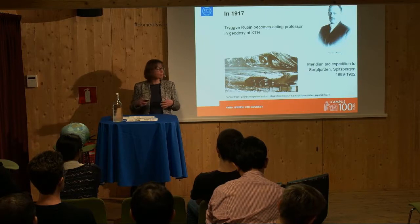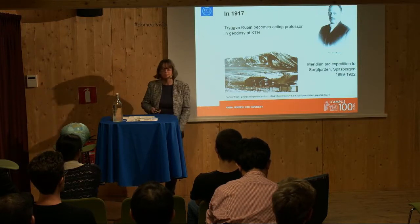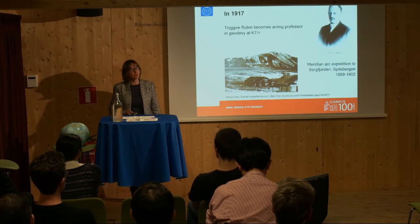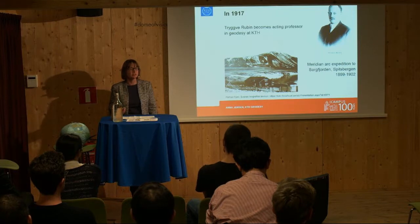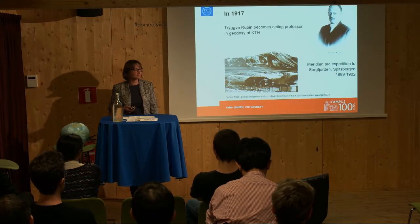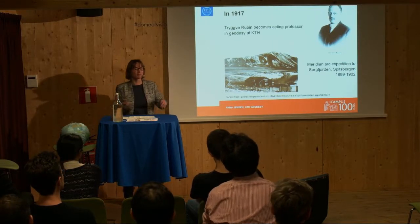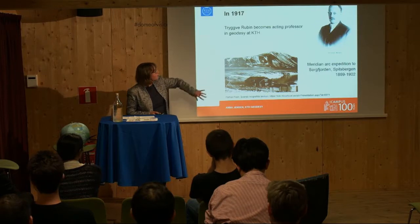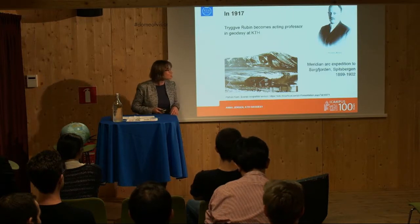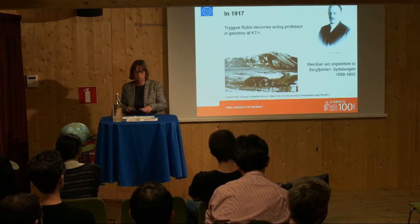Trygve Rubin came back home in 1902, went back to Uppsala University, did his PhD, and then immediately took off to Africa to lead another meridian arc expedition in what was called Rhodesia — part of Zambia today — where he spent the next four years. That was a really tough expedition: some of the staff were starving, he got malaria, and a lot of things happened. He then came to KTH in 1917 and of course had a lot of good stories to tell his students. He was rather popular among the students — a tough teacher, but relatively popular anyway.